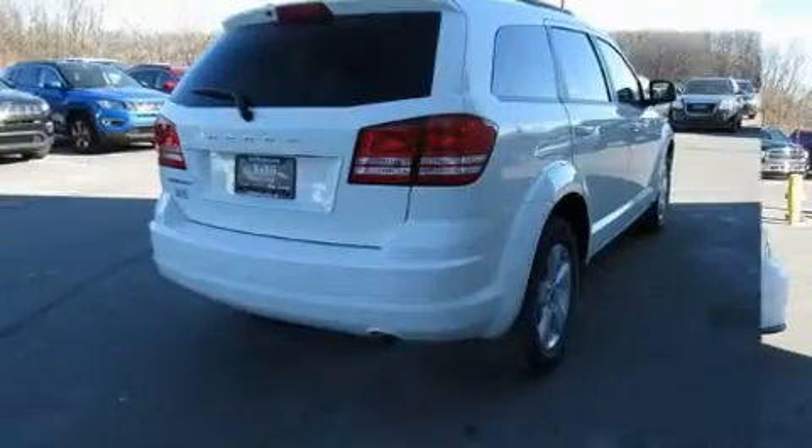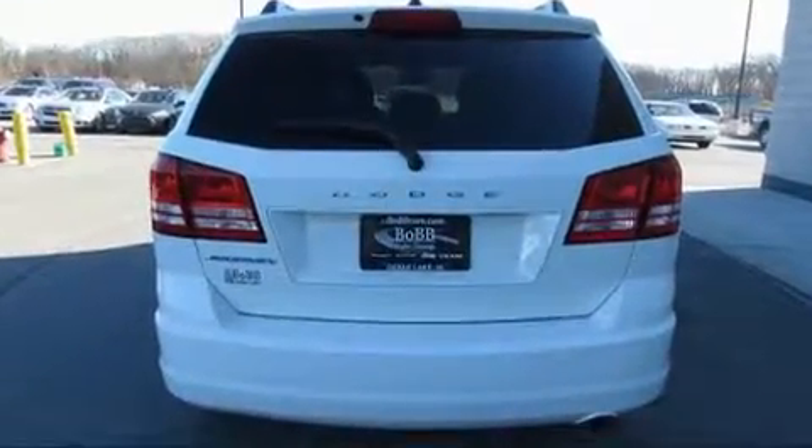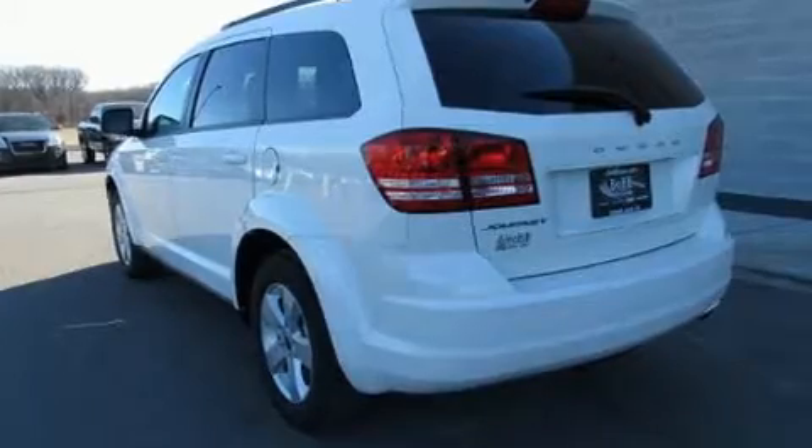Dodge prioritized comfort and style by including front and rear reading lights, one-touch window functionality, speed-sensitive wipers, heated door mirrors, and much more. Third-row seats expand the maximum passenger capacity to seven.